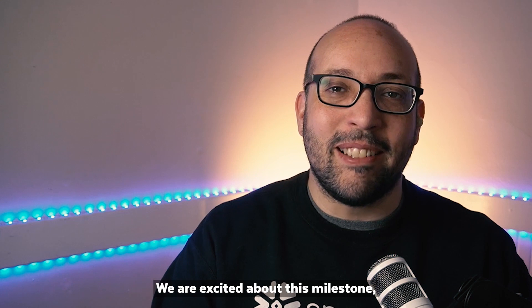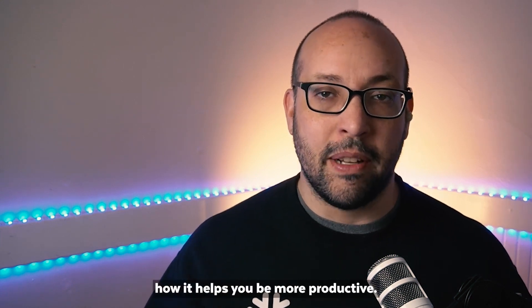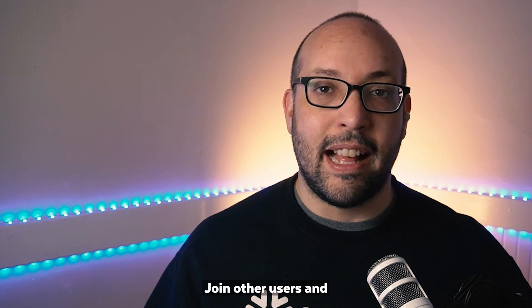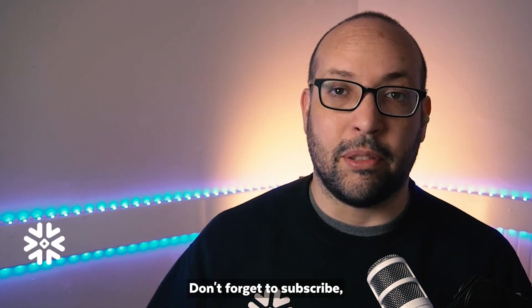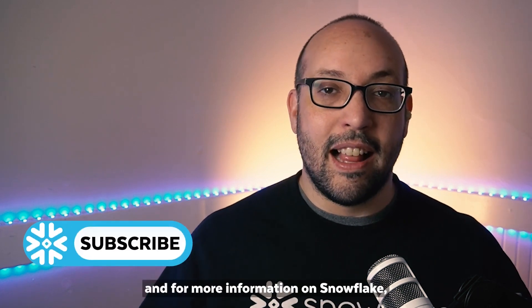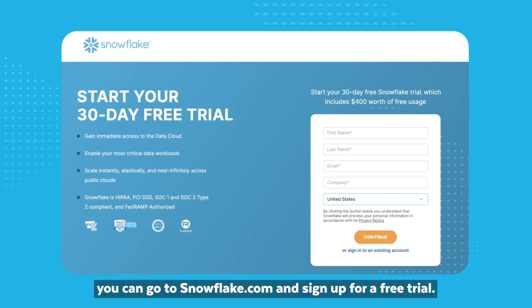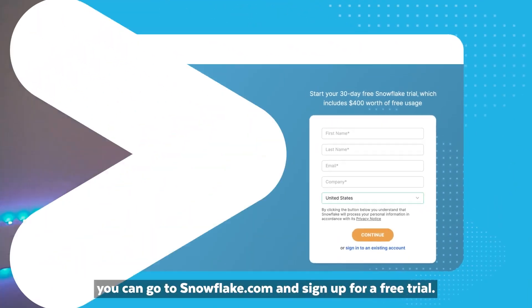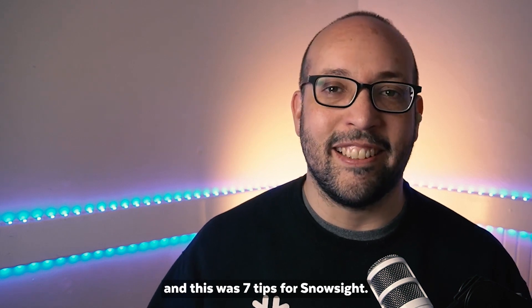We are excited about this milestone and we look forward to hearing how it helps you be more productive. Join other users and share your tips and tricks in the comments. Don't forget to subscribe, hit the notifications button, and for more information on Snowflake, you can go to snowflake.com and sign up for a free trial. I'm Felipe Hoffa and this was 7 tips for Snowsight.